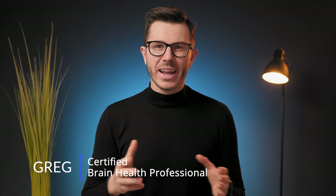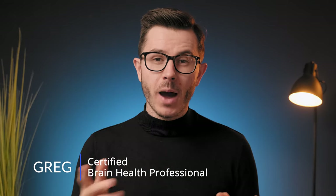Hi friends, welcome back to the channel. My name is Greg and I'm a certified brain health professional. If nootropics, biohacking, and optimizing your brain performance interest you, then subscribe below and join our amazing community.